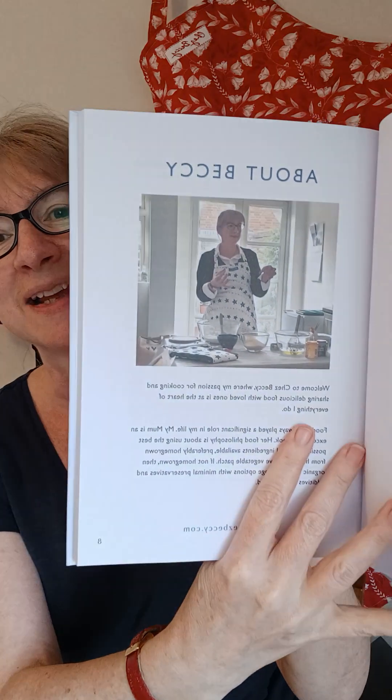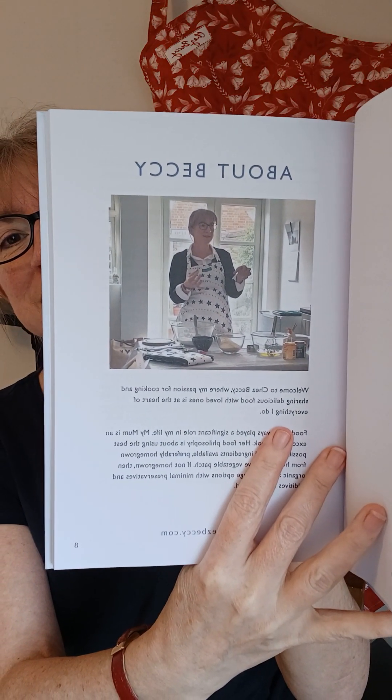Here we go - the content page. So if you want to know a bit more about me, there's a nice about section, with a photo taken by one of my lovely customers, Stephanie, at one of my baking demonstrations in my home. And the paper's really nice - it's a really nice quality paper.